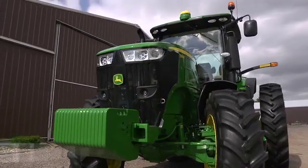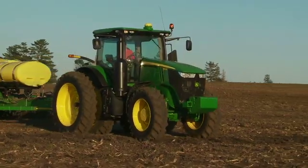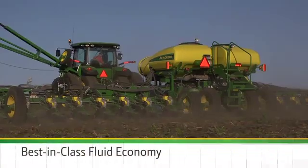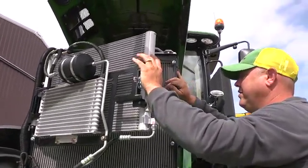Under the hood, there's more power. In a 7R, choose from 210 to 290 horsepower. But it's not just more power — it's more efficient power, designed with a focus on overall fluid economy. A new cooling package delivers improved cooling, easier clean-out, and less noise.